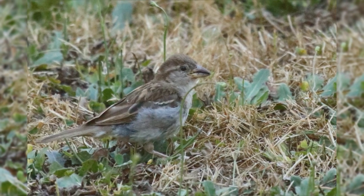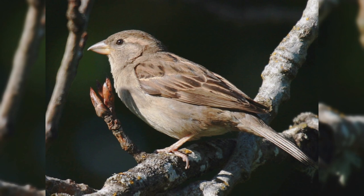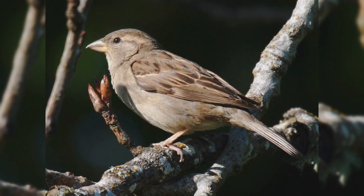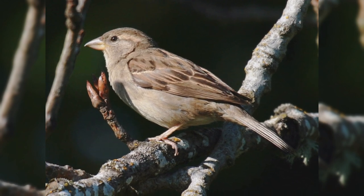Females remain in dull plumage all year. The underparts are dingy gray, upper parts dull brown with dark lines on the back. They also show a small white upper wing bar. The face shows a brown crown and stripe behind the eye, offset by a wide buffy eyebrow.